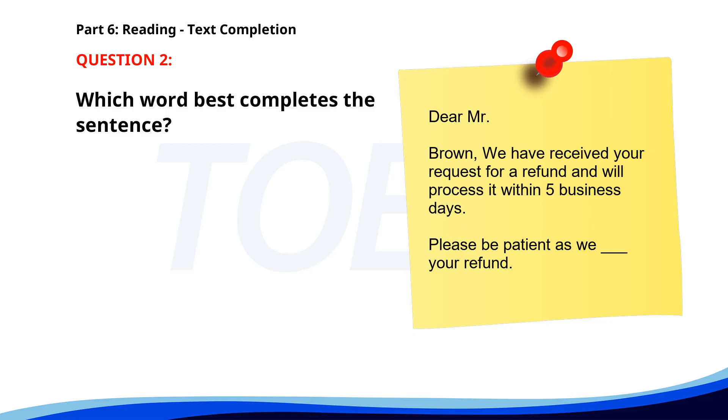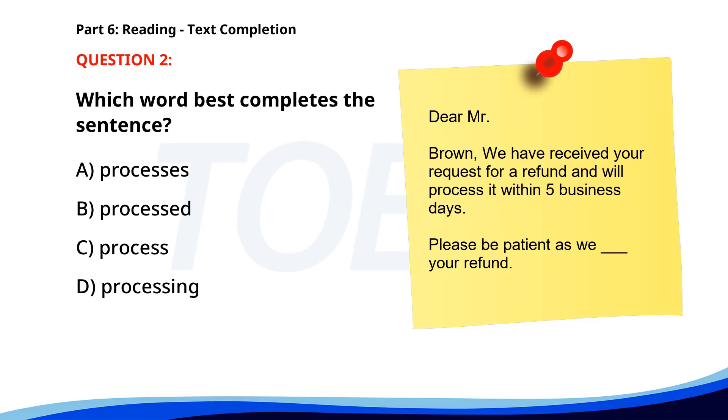Number 2. Dear Mr. Brown, We have received your request for a refund and will ___ it within 5 business days. Please be patient as we ___ your refund. A. Processes. B. Processed. C. Process. D. Processing. The correct answer is C: Process.